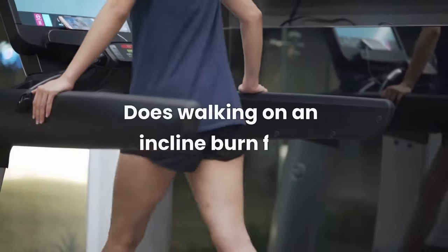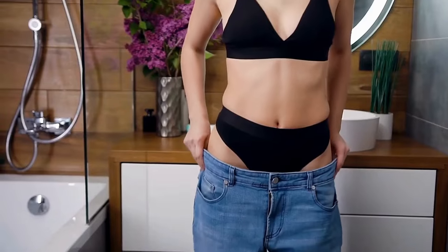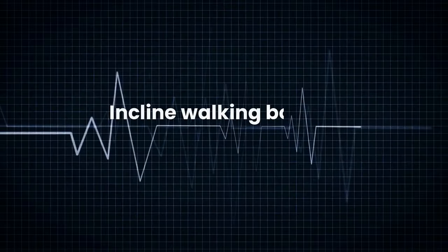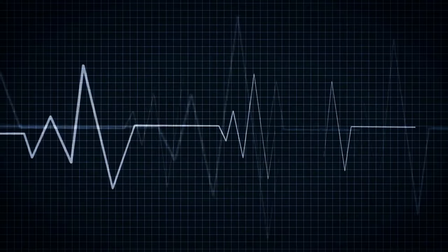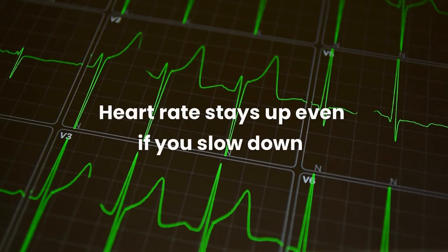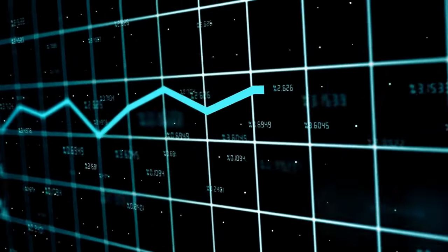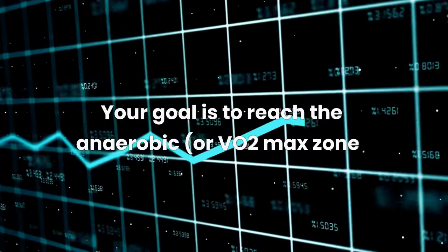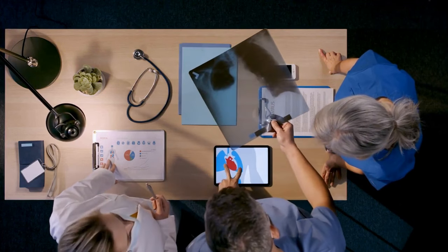Does walking on an incline burn fat? Many people practice treadmill incline for weight loss successfully, and those lost pounds aren't just water weight — they're burnt fat too. Here's why: incline walking boosts your heart rate. Walking or running increases your heart rate, but exercising at an incline accelerates it faster. That heart rate stays up even if you slow down. Each incline increase will boost your heart rate higher into the fat-burning zone. If you want to lose weight, your goal is to reach the anaerobic or VO2 max zone. However, you should always discuss this with your doctor, especially if you have pre-existing health conditions.